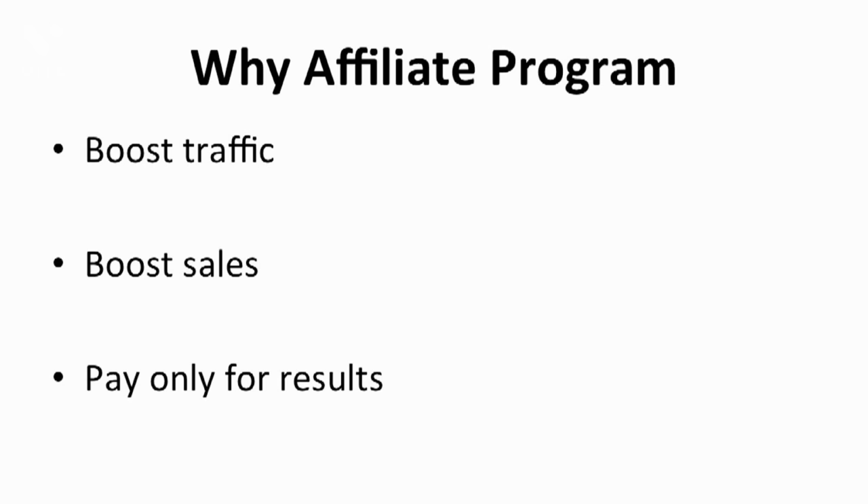When you conduct your own affiliate program, you only pay for results. When they make sales, you pay the commission. You don't need to pay them for the promotion because it's a commission-based program, meaning the cost to start your own affiliate program is zero. You only need to pay when their subscribers purchase your product.